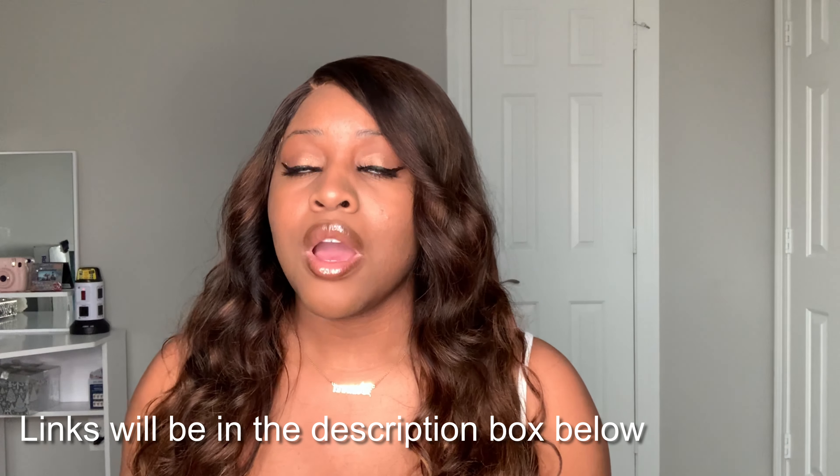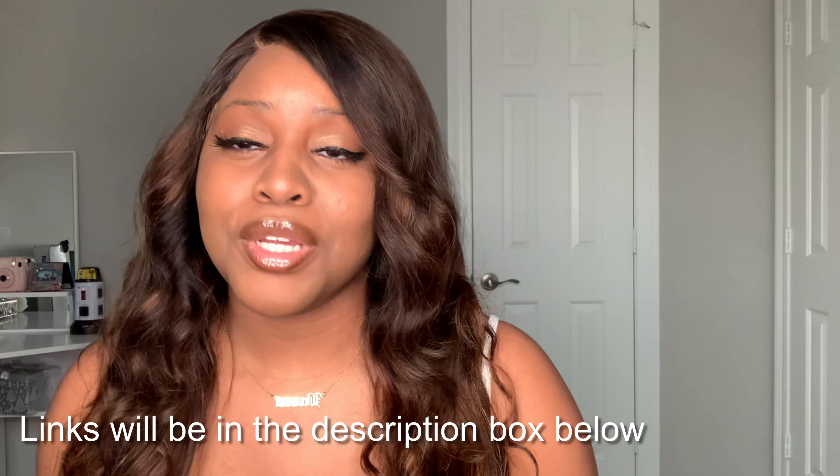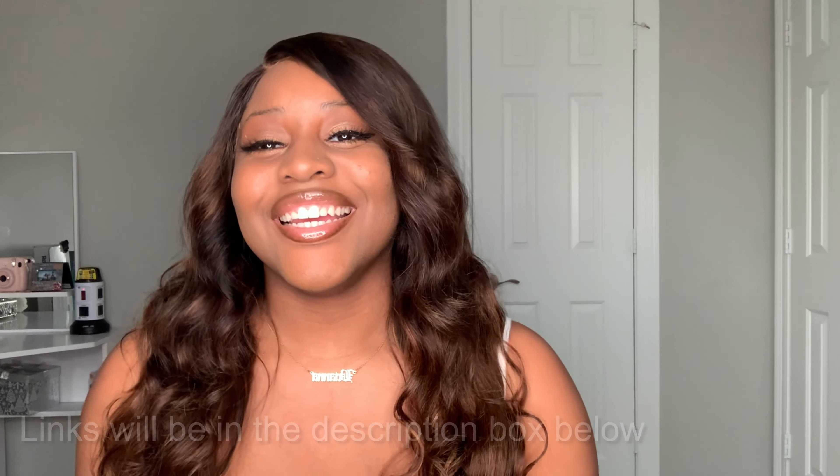Hey you guys, this is Brianna Lo and we're back with another video. In this video I'm going to be doing another clothing haul. I got some items from SHEIN a while back, and I said when I move into my apartment I'm going to do my clothing hauls here. As you can see this is my little studio room.